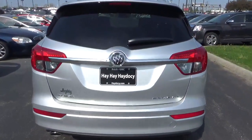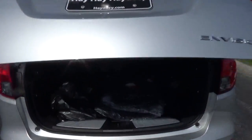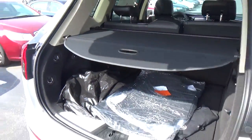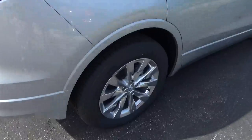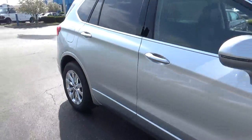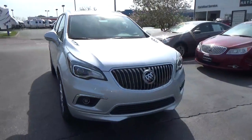Rear parking sensors, power liftgate, cargo space, alloy wheels with more leather brakes, fog lights.